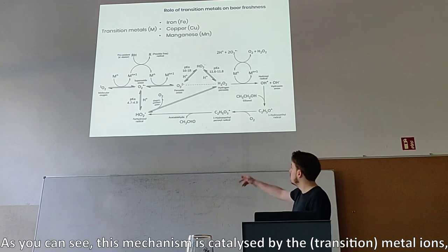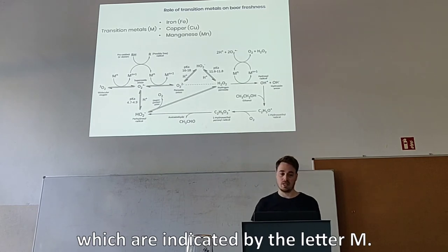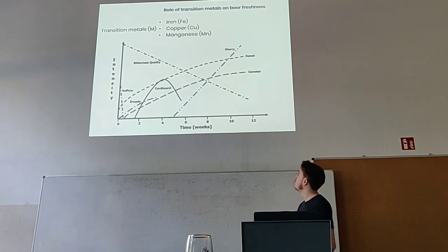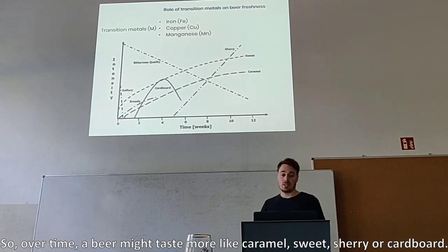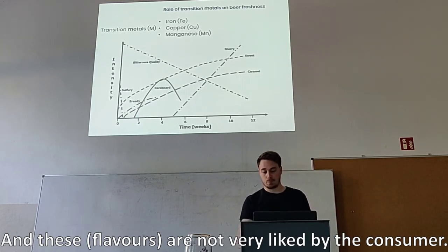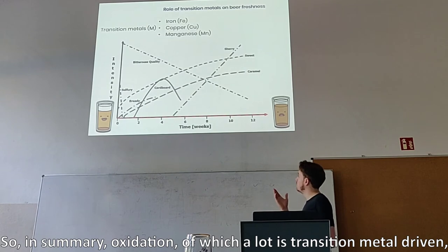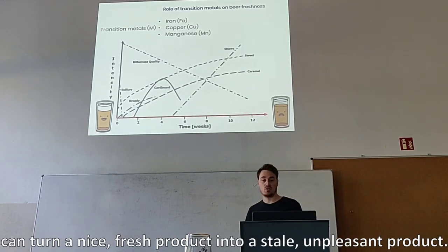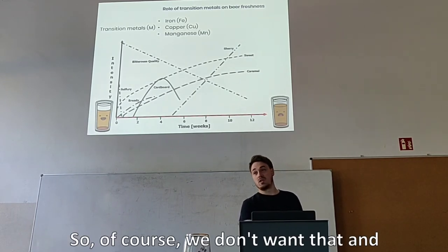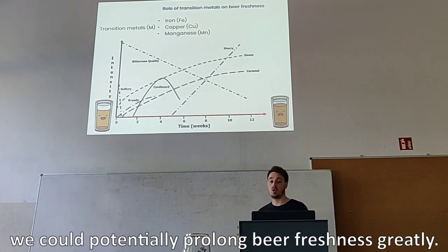As you can see, this mechanism is catalyzed by the metal ions, which are indicated by the level of ambient. This is a graphical presentation of how a beer might develop over time — so over time, a beer might taste more like caramel, sweet, cherry, or cardboard, and these are not very liked by the consumer. In summary, oxidation, of which a lot is transition metal driven, can turn a nice fresh product into a stale, unpleasant product. So of course we don't want that, and if we could somehow remove iron, copper, and manganese from the process, we could potentially prolong the freshness.